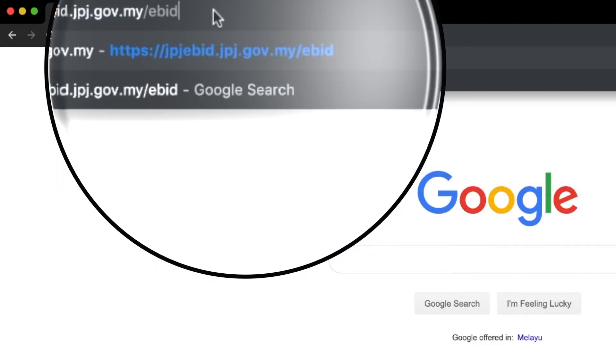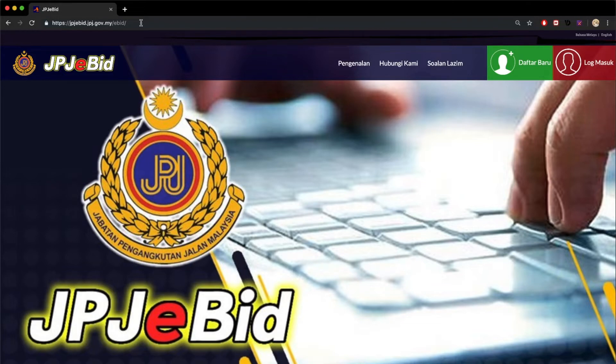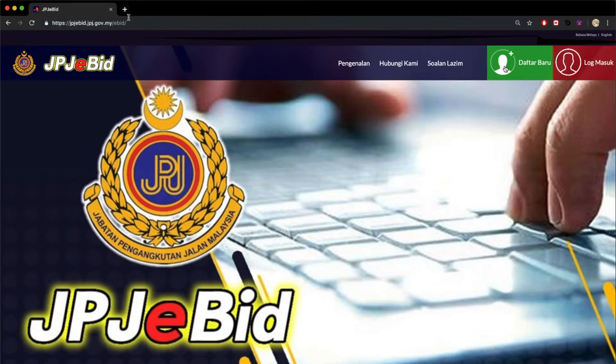Caranya easy. Go to URL next. For the first use, click the new one. Next, enter the number card, capture and click the same mark.